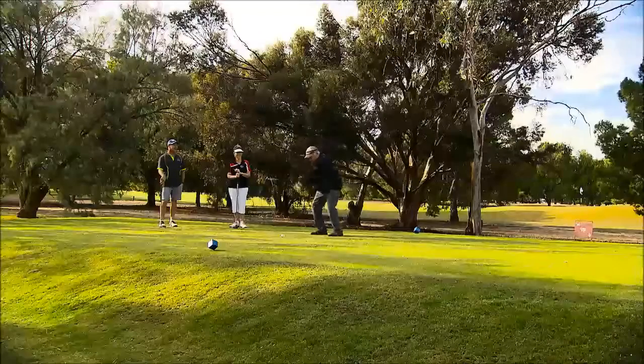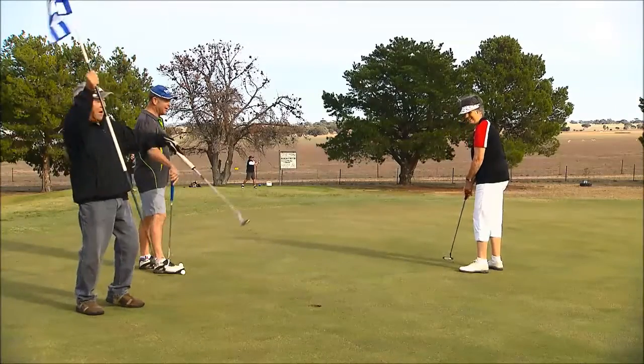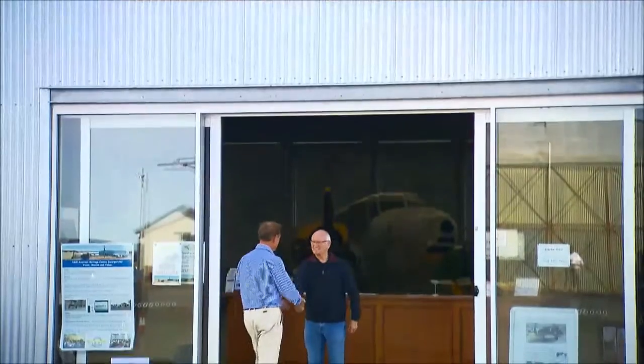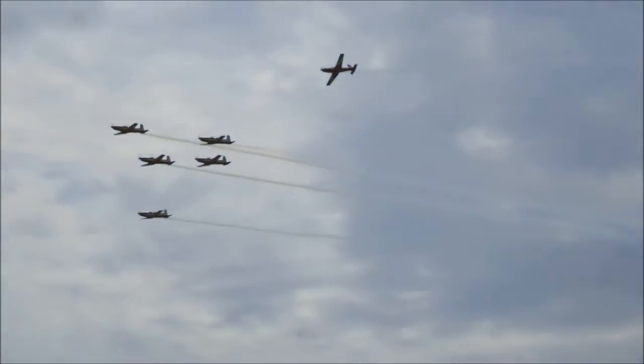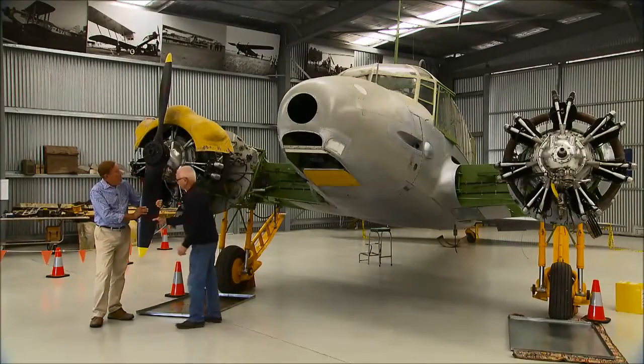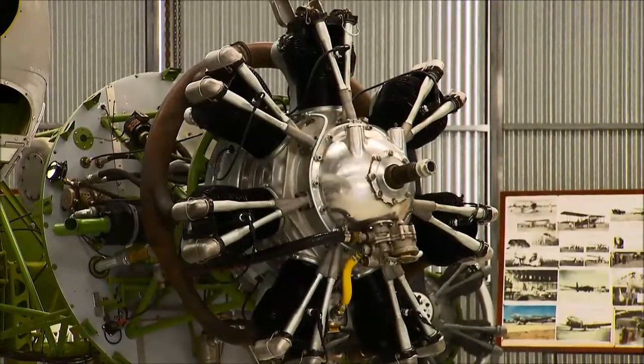Nearby the township of Mill, time for a round of golf before heading over to the airport that once trained 10,000 airmen during the Second World War. The Mill Aviation Heritage Centre here boasts a 1941 Avro Anson, currently under restoration, an historic plane that once patrolled Australia's east coast for enemy ships.